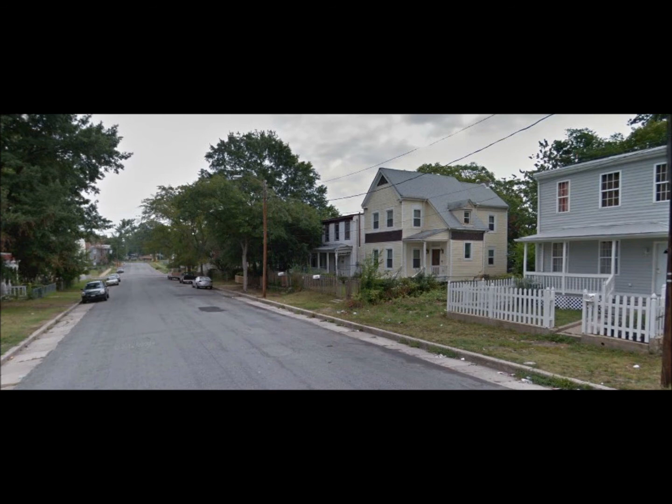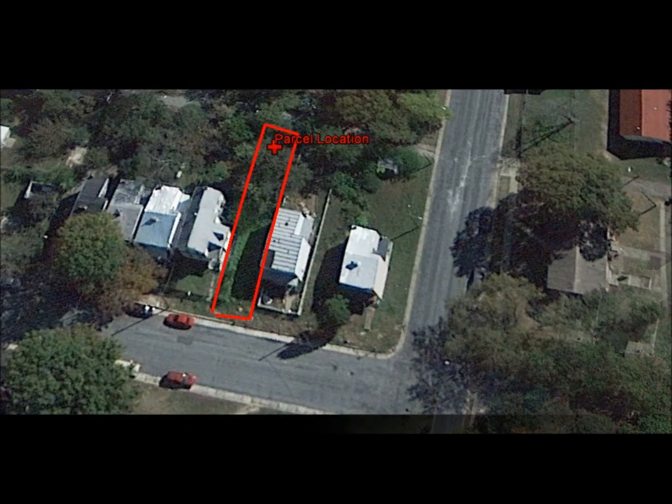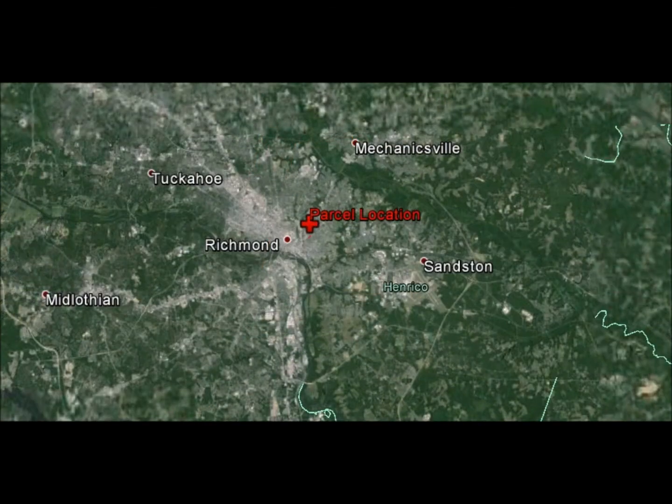What I need you to do is visit our website at www.builandva.com. Here you can sign up for our exclusive VIP buyers list and get access to all the deals we can find for you in the state of Virginia.